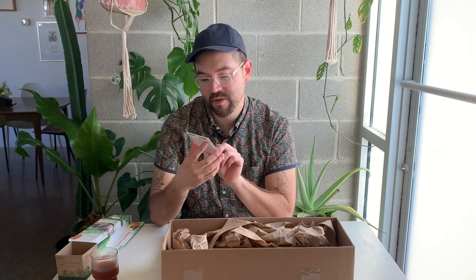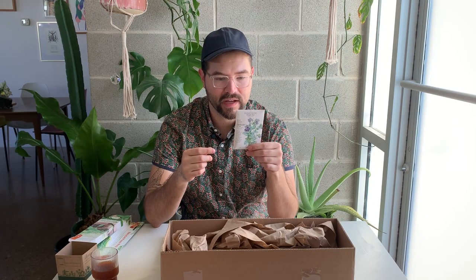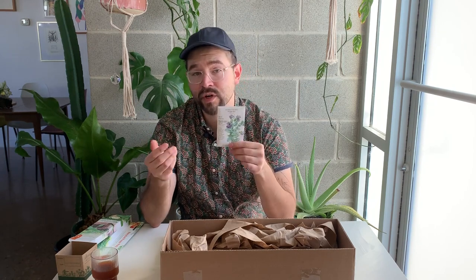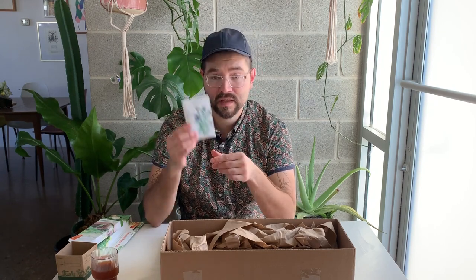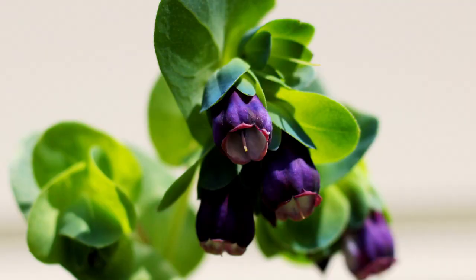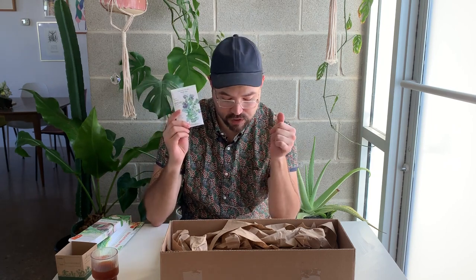Next is Honeywort Purple Teardrop — the botanical name is Cerinthe major. These were popular a while back and are making a comeback in ornamental gardens and for bouquets. It will have beautiful hanging purple flowers and really nice foliage. I haven't grown these before but I've heard great things. It says they're perennial in zones 8 and warmer, but also grown as an annual.